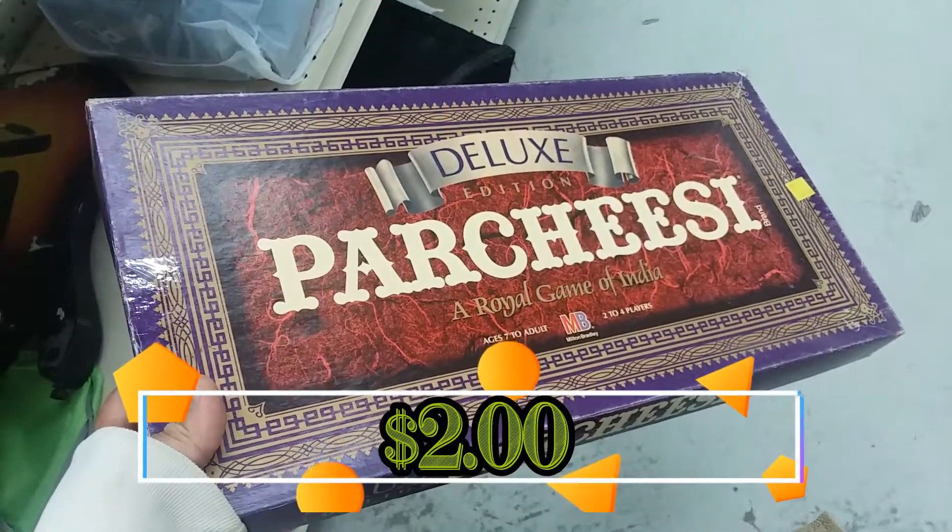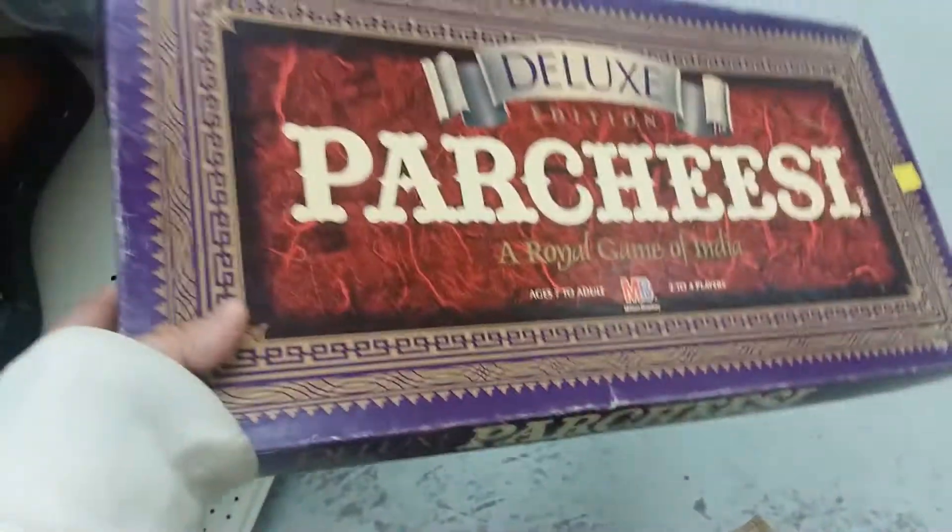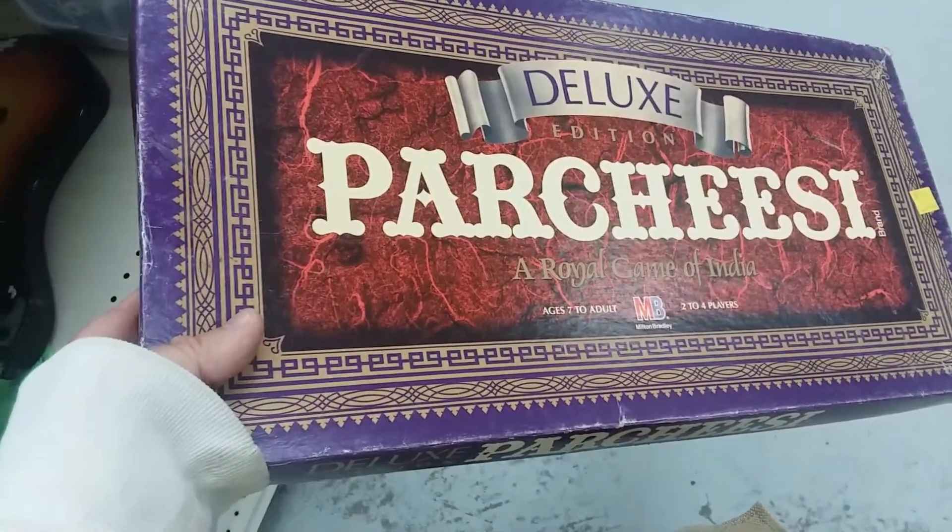Here we have Deluxe Parts Easy. This version of the game doesn't really do that much on eBay. I think I'm going to go ahead and leave this here for now, though I might pick it up later.